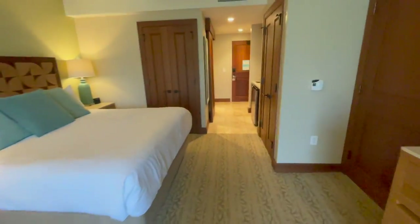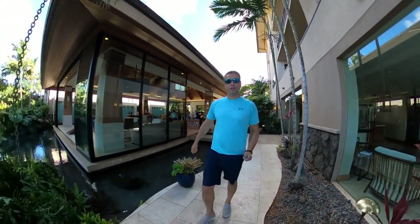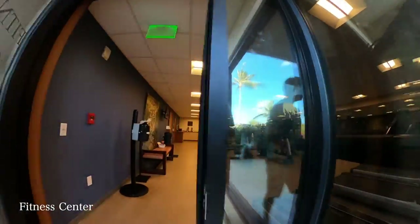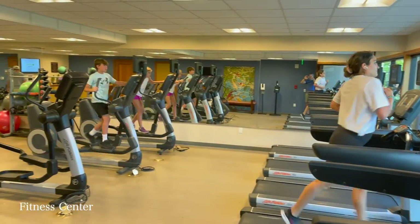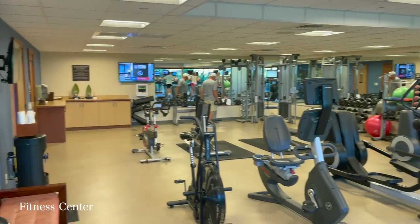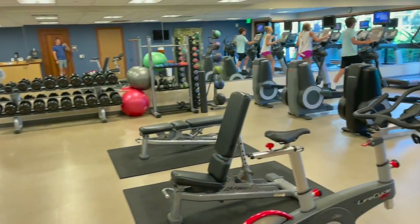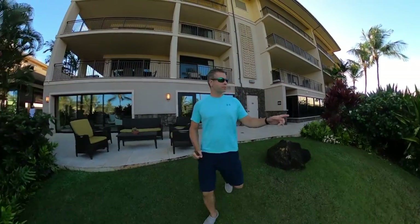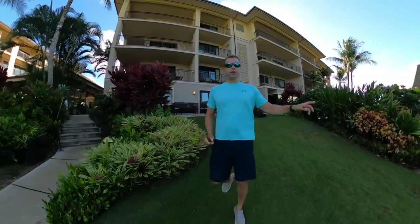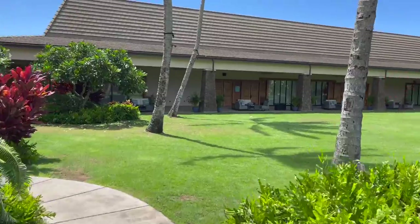I'm going to walk to the family pool, but first let me show you the fitness center right here. Just down from the fitness center is the ballroom, and in front of the ballroom on the lawn they do things like yoga and 30/30 fitness classes.